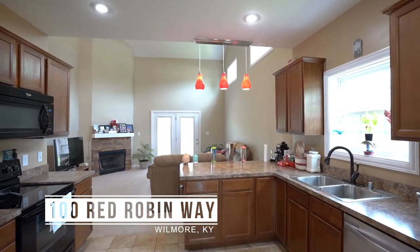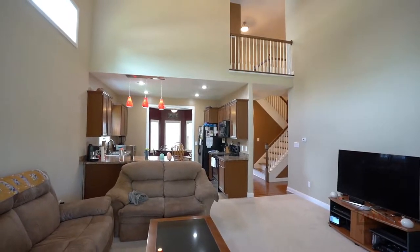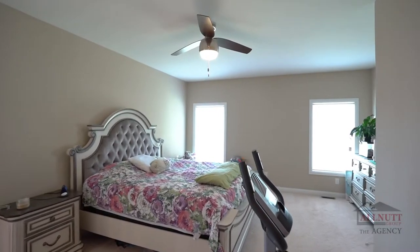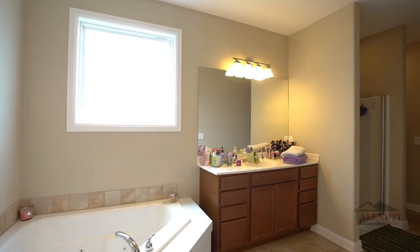This home offers an open floor plan with four beds, two and a half baths, and a first-floor master. It's move-in ready with new paint, carpet, and hardwood flooring upstairs. It has a privacy fenced-in backyard that you'll enjoy.